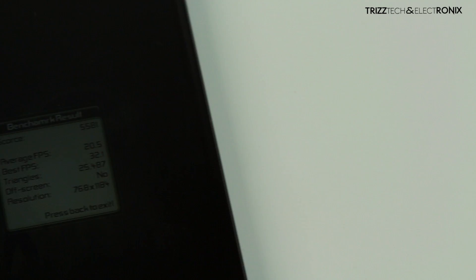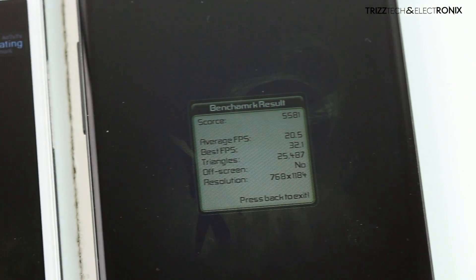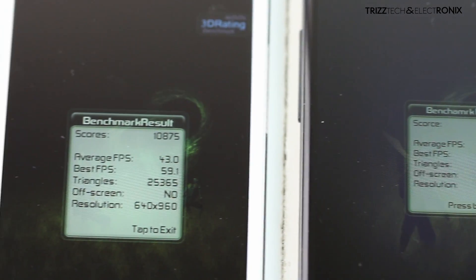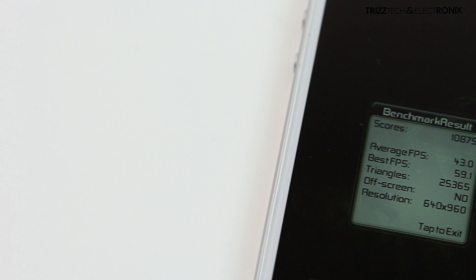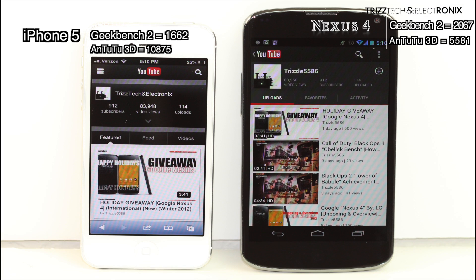Here with the final score of Antutu 3D rating: the Nexus 4 chimes in at a 5581, which is definitely a respectable score, but the iPhone 5 absolutely mops the floor with it with a 10,875, which is an absolutely amazing score. I actually expected the Nexus 4 to be quicker than the iPhone 5 in the 3D benchmarks, but as you can see here, these are the final scores of both tests for both devices.